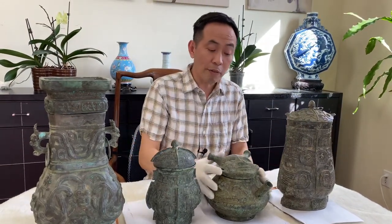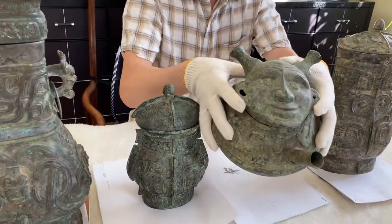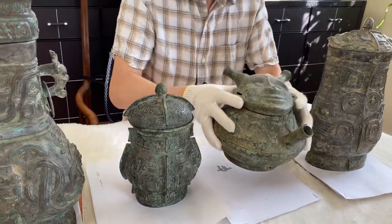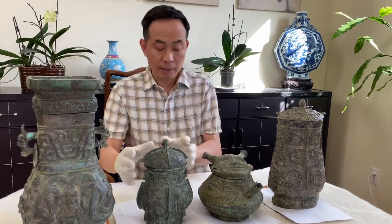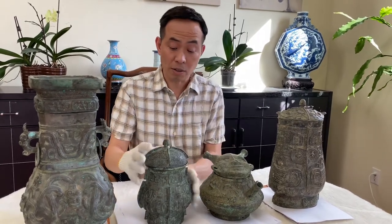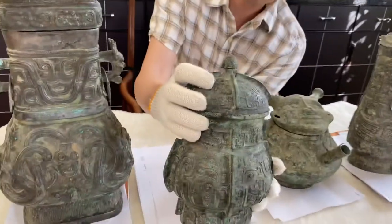This one I have is a very famous piece — it's a human-face bronze — and there are only three in the world right now: one in the Washington DC museum, one in the Hunan museum in China, and this one right here. It's over 3,000 years old, and the artwork and small little details are just unreal.